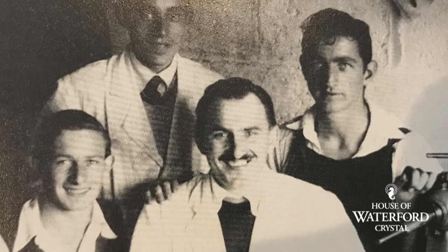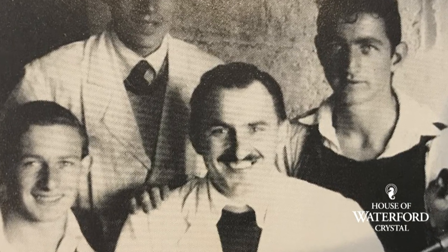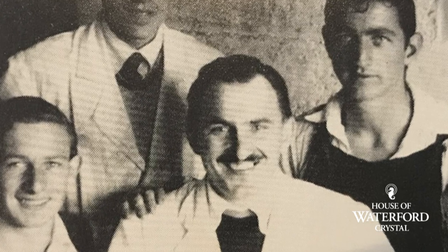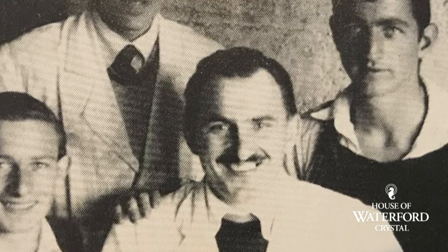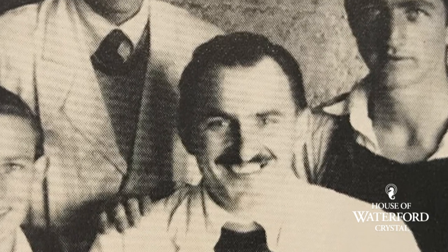Unfortunately, economic times — there was a downturn — so that caused the company to close and we didn't open again for almost a hundred years. That was when Miroslav Havel and Charles Batchig travelled here from the Czech Republic. Miroslav Havel was a young, accomplished craftsman who came here to train our apprentices in the crafts of blowing, cutting, sculpting and engraving.